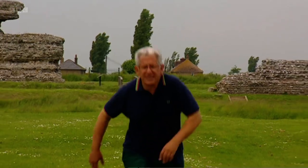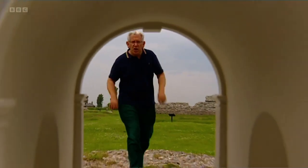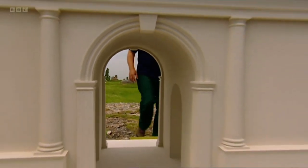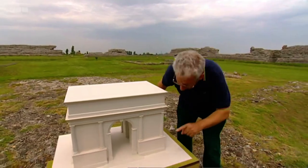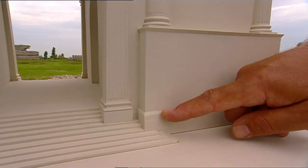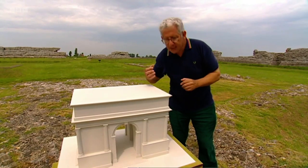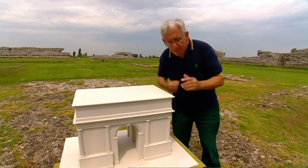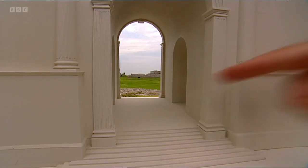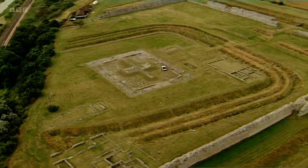Right on the quayside, they built the most fantastic structure — a huge triumphal arch, 25 metres high, so anyone standing on the ground would only have come up to about here. It was made of white marble, very much like the Marble Arch in London, except the whole thing was covered with bronze statues. Everyone who came ashore would have had to walk through here, and it must have been a very powerful reminder of who was in charge of this new province.